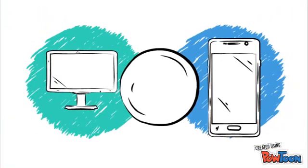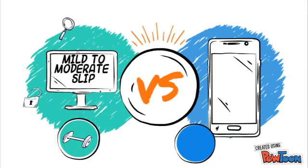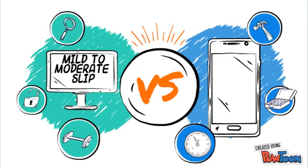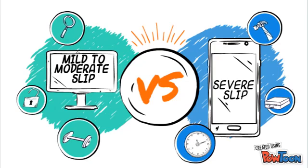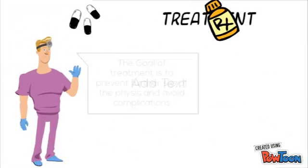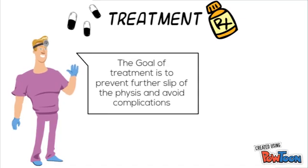Before management, one must establish the severity of the problem. A mild slip is the most common category, presenting in more than 50% of cases, and is considered to be less than 30 degrees of slip. A moderate slip is between 30 and 60 degrees, and a severe slip is greater than 60 degrees. When managing, one must aim to prevent further slip and to avoid complications, which can be caused by manipulation or surgery of the femur.